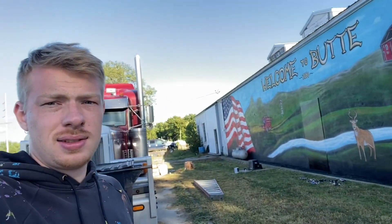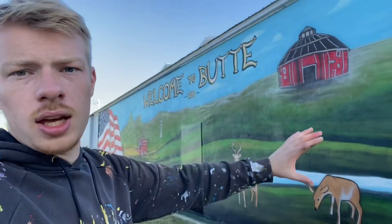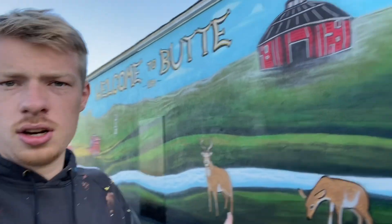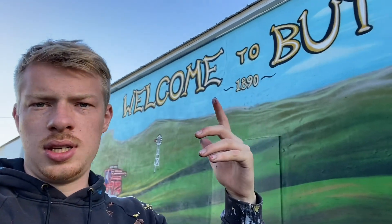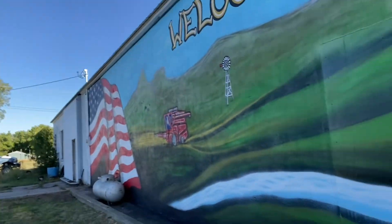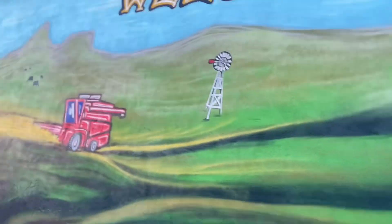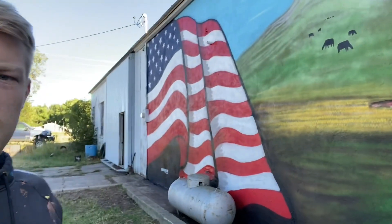Here is the final result. We have a landscape, deer, the famous round barn, apparently — "Welcome to Butte, 1890" — got a running windmill, combine, cows in the distance, finishing out with an American flag.